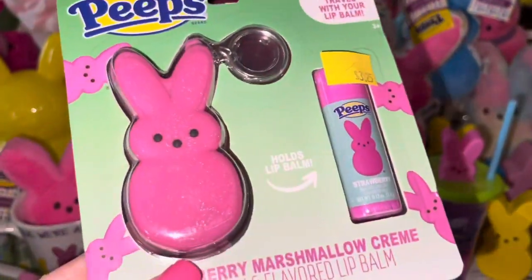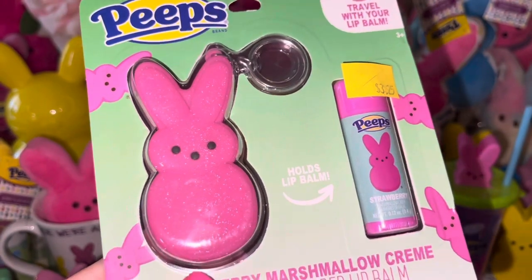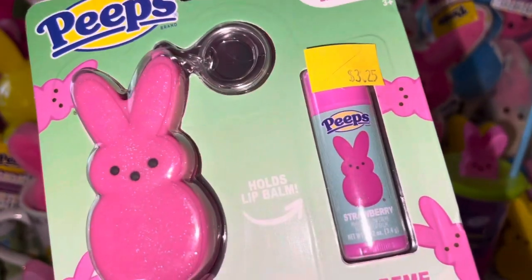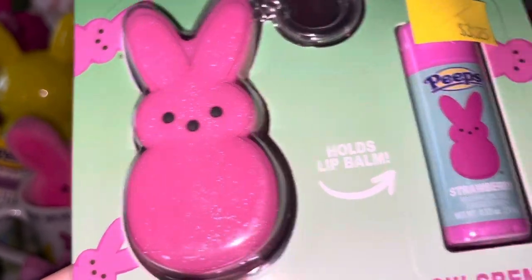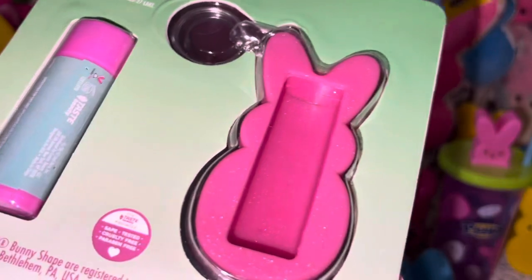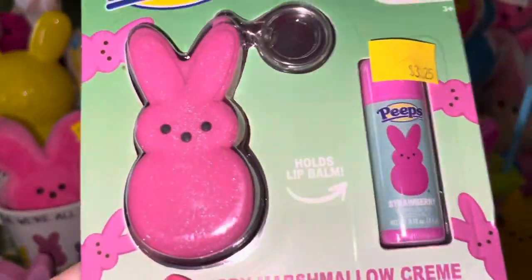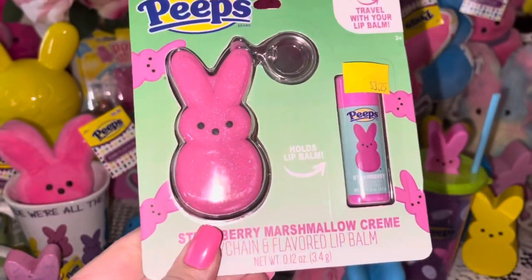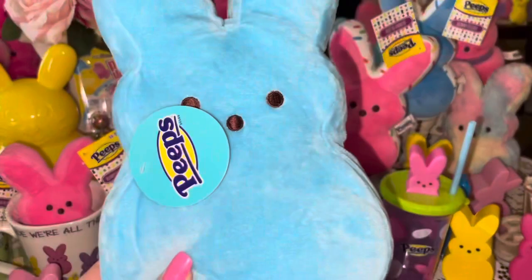From Five Below I got this Peeps little keychain or purse charm — it's pink and sparkly, the bunny, and it's got little Peeps lip balm to go with it. It just fits right in the back and you can hang it off your purse. I also got the yellow one but I already have it attached to my purse.